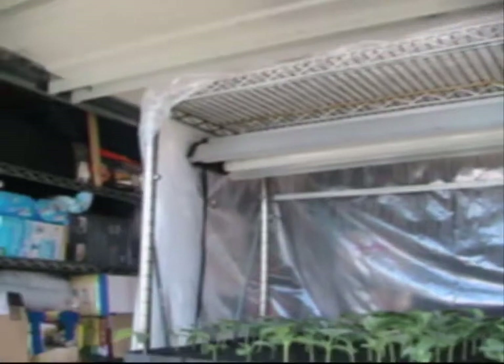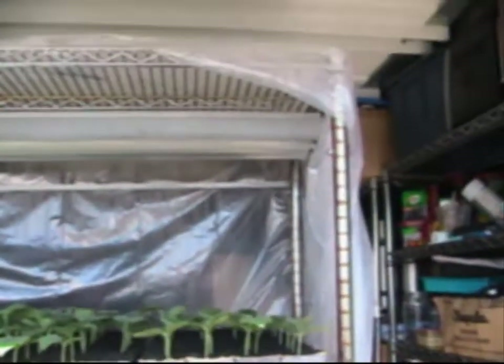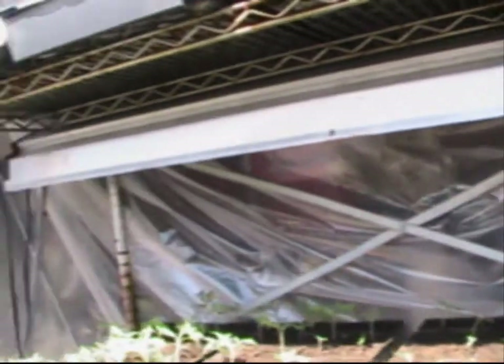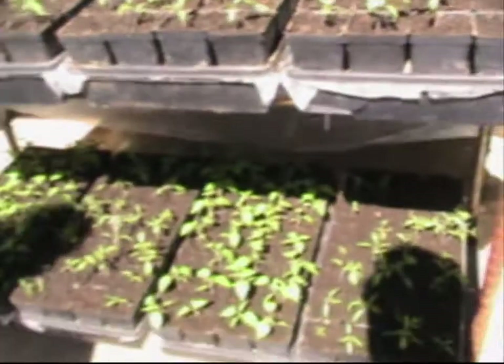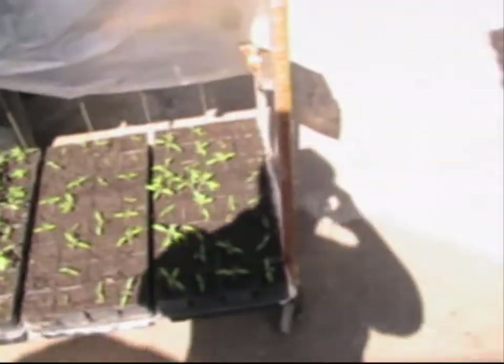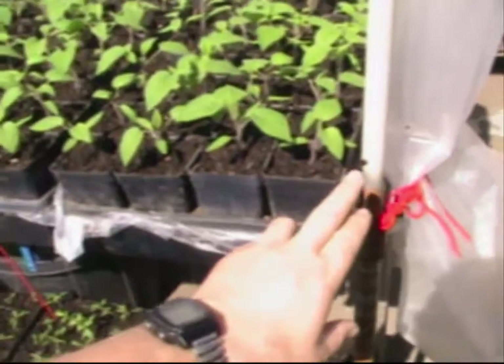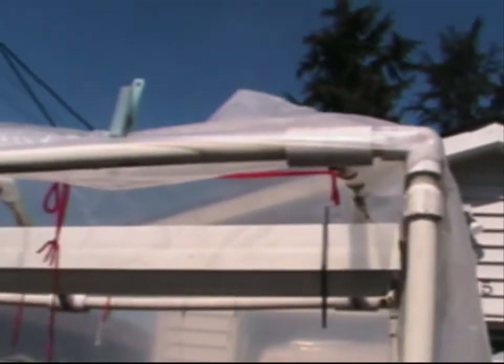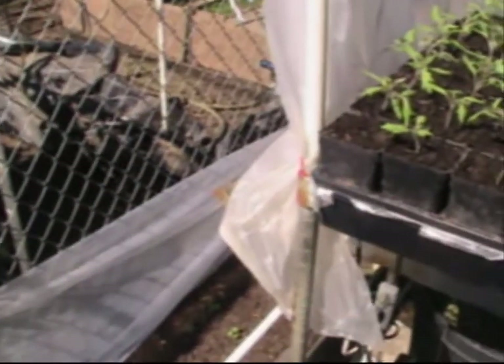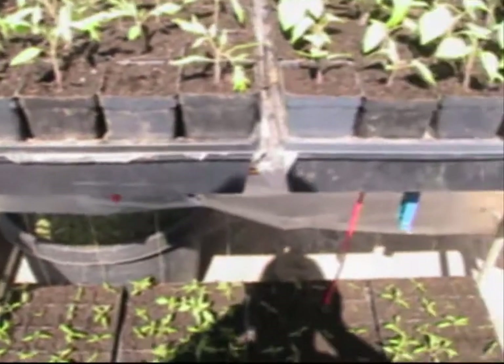These are Costco racks that she's set up and she's got a four-foot fluorescent over each tray. On one of these Costco racks, she took a four-foot rack and extended it with PVC pipe to make a custom top — another cool little detail of this really wonderful little place.